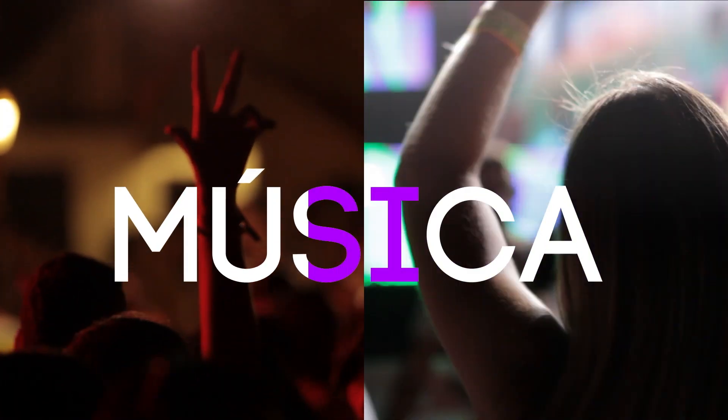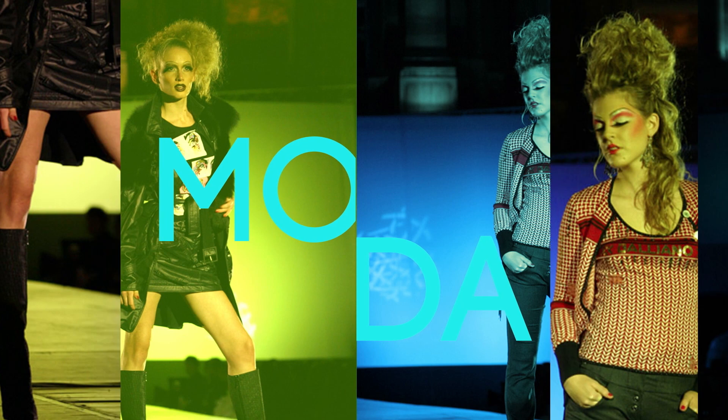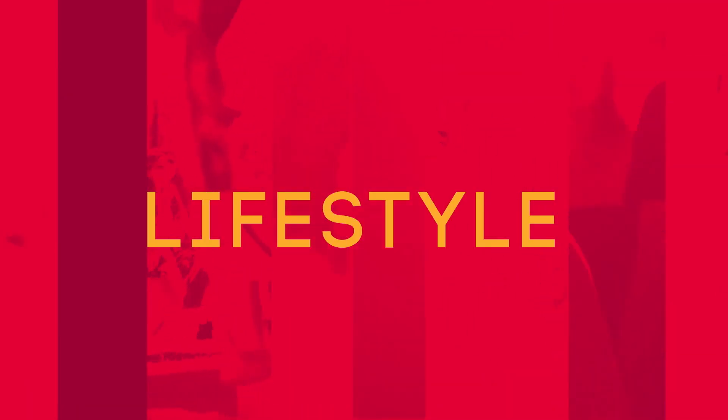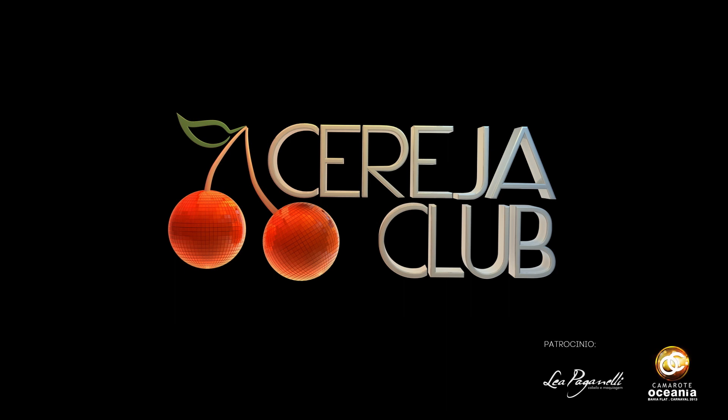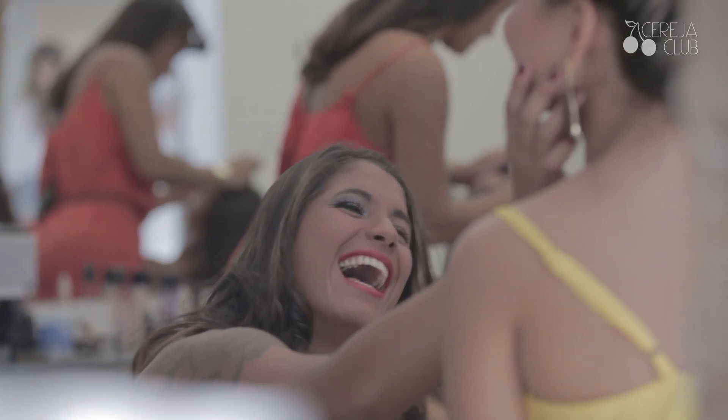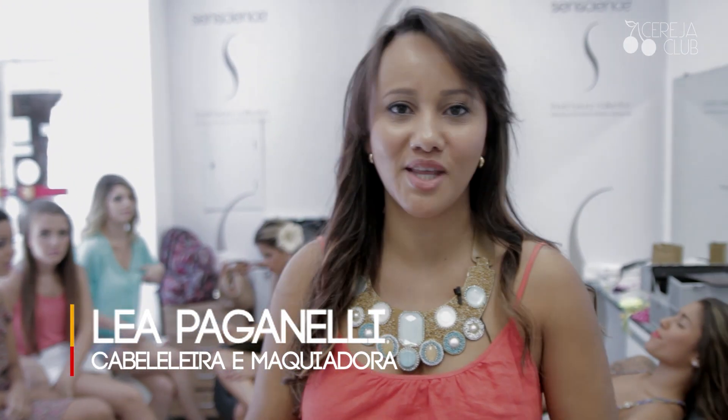Thank you for joining us. Eu sou cabrileira e maquiadora do Espaço Performance. Vim aqui mostrar tendências de penteado e maquiagem do verão, para as meninas arrasarem nos camarotes, nos trios. Vamos lá, vamos comigo.